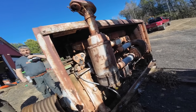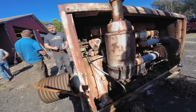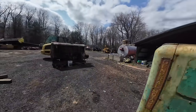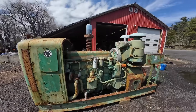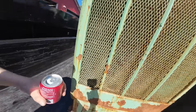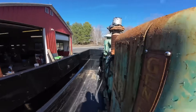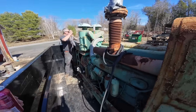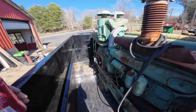But for every complaint, there was a story of this engine outlasting the equipment it powered. Trucks would be scrapped while their engines were pulled out and installed in new chassis. The engine's longevity became the stuff of legend, with documented cases of it accumulating hundreds of thousands of hours of operation without major overhauls.